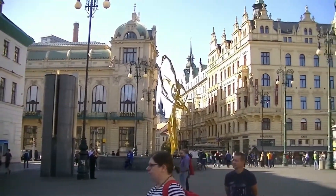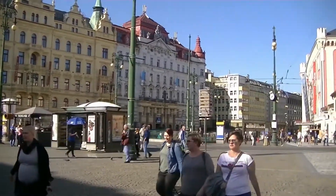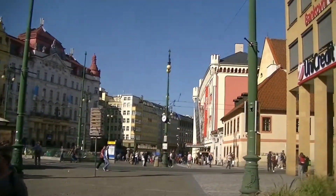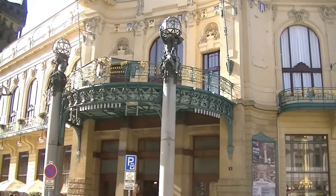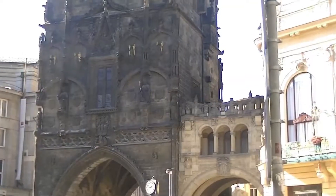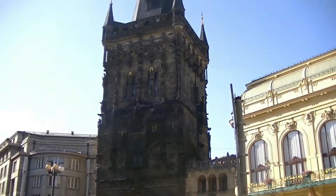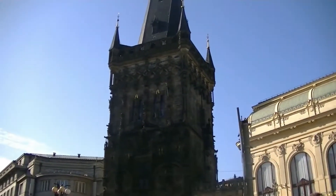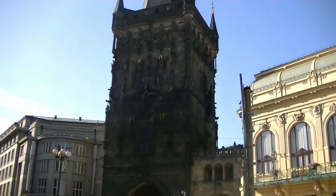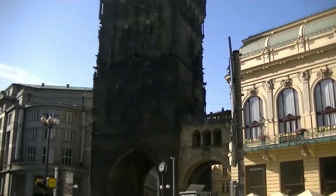We're in one of the squares here in downtown Prague. An example of a building that has not had any restoration — black from all the coal fires that used to burn here — and then the building right next door that has obviously been renovated.